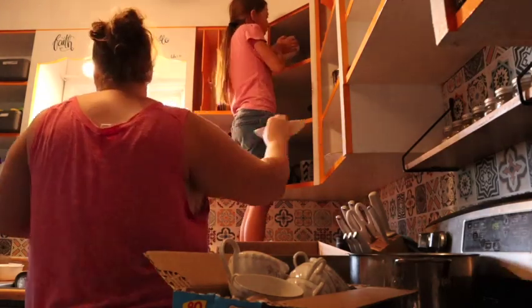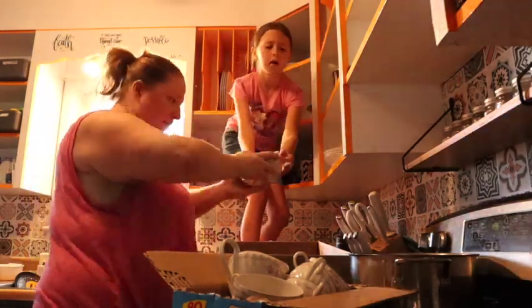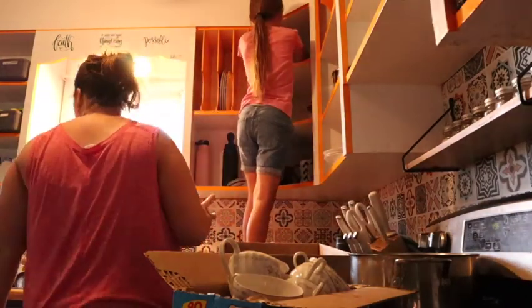I want to see if I can find some bowls this size at Walmart. If I can't, we'll just keep these. I like them to use, but we can't use them for the microwave.